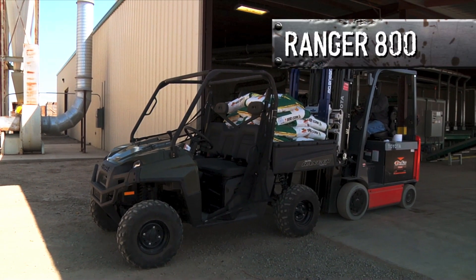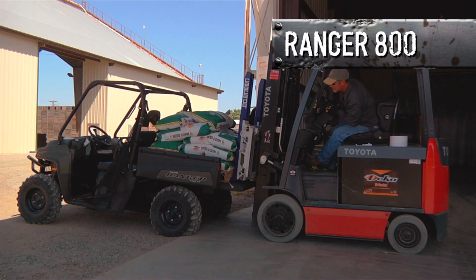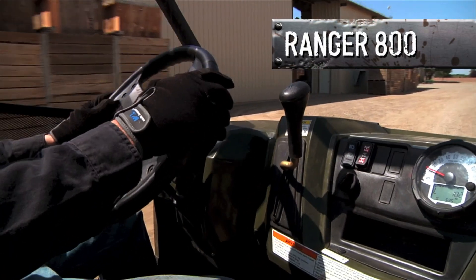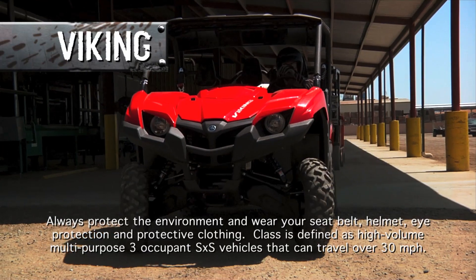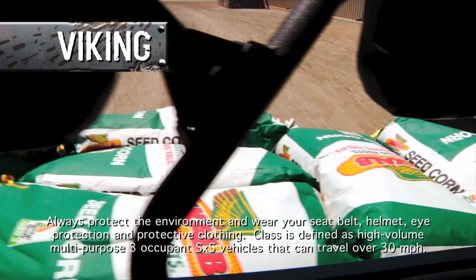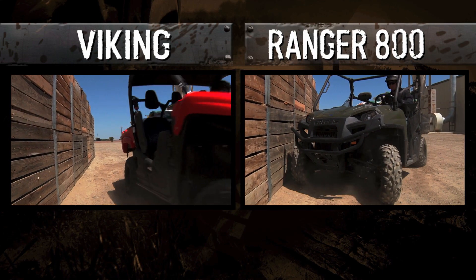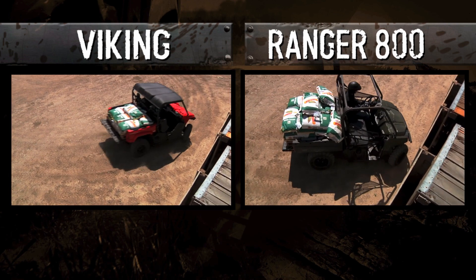Polaris loves talking about the Ranger's 1,000-pound payload. What they don't tell you is that payload comes with a hefty compromise in performance: the vehicle may push when you try to steer it fully loaded, you can't go more than 10 miles per hour — five if you're going up a grade — and you have to be in low range. The Viking, on the other hand, is rated to carry 600 pounds in the real world, more than you're likely to ever need. And unlike the Ranger, when the Viking is filled to its maximum capacity, it still handles with better ease and comfort. That's a number you can depend on.